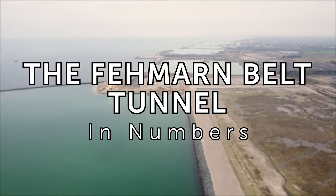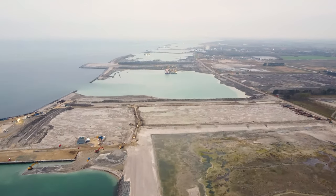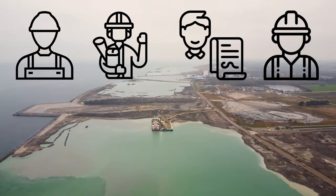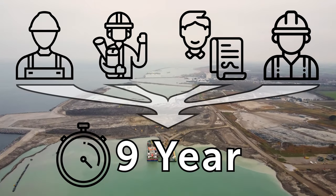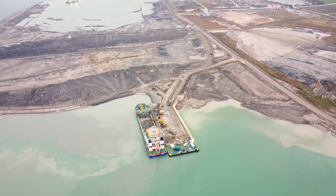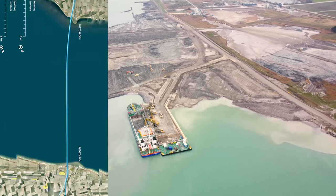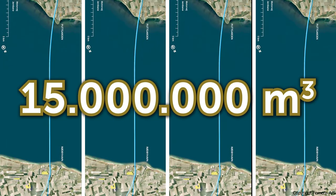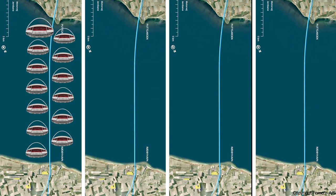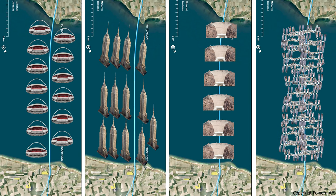The Feynman Belt Tunnel by the numbers: construction started in the summer of 2020 and a large group of international contractors, engineers, consultants and industry leaders are working day and night to complete the project within a nine-year timeframe. The first major step is construction of the tunnel trench, for which over 15 million cubic meters of material will be dug up — equivalent to the volume of 13 Wembley stadiums, 14 Empire State buildings, 6 Hoover dams, or 16,400 international space stations.